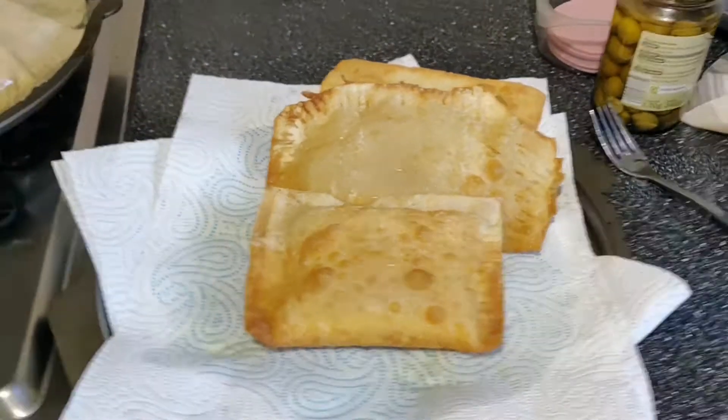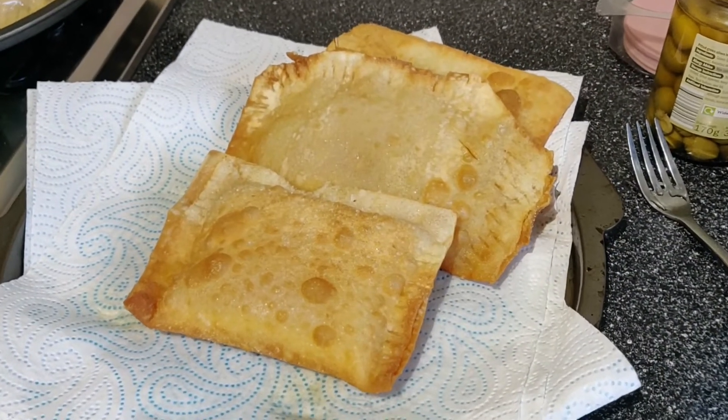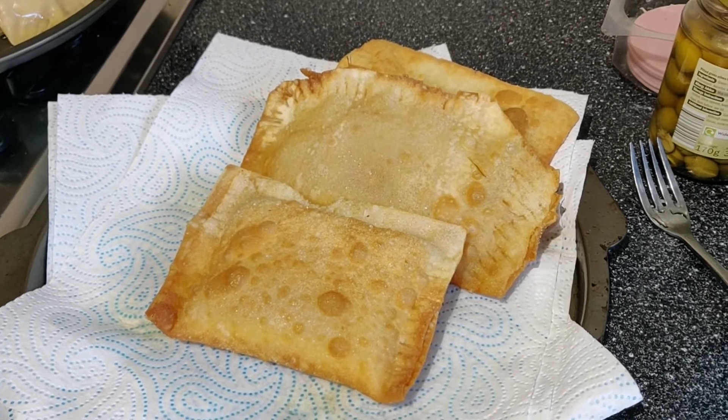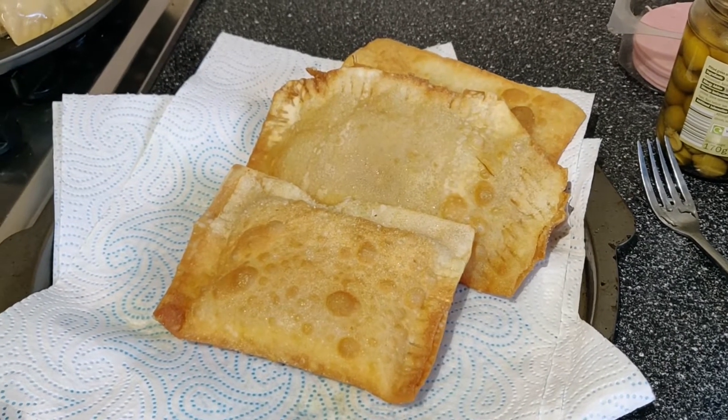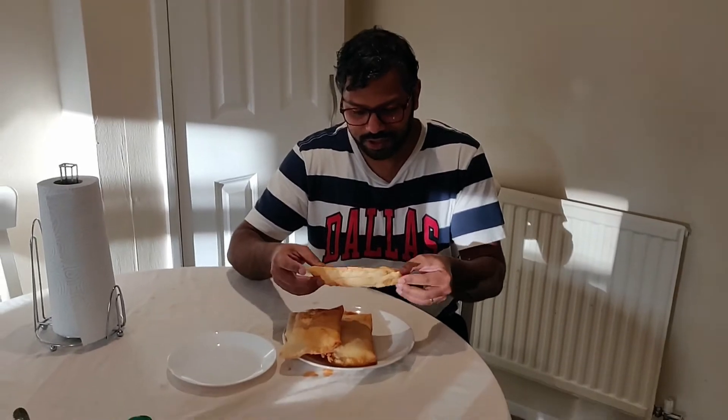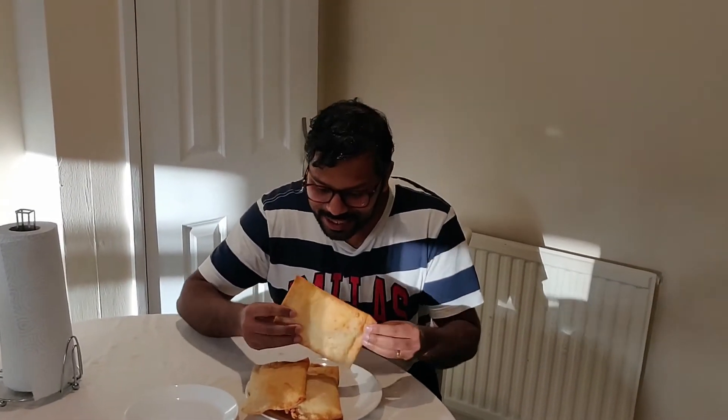This is pastel de pizza — it is slightly bigger than the other one, and that is why it is called pastel de pizza. The smaller version is called frango cajon. Here we have pastel de pizza; I'm going to try it and let's see how it is.